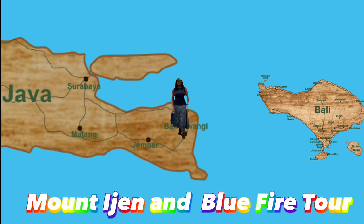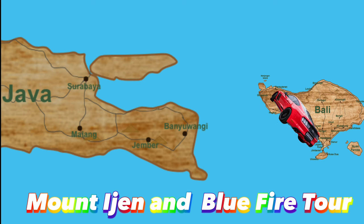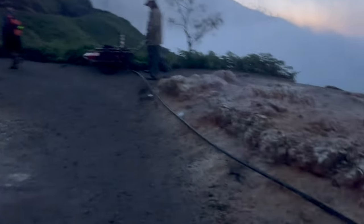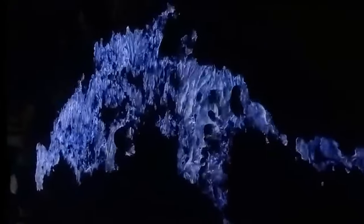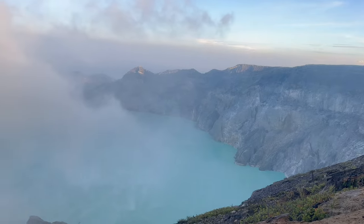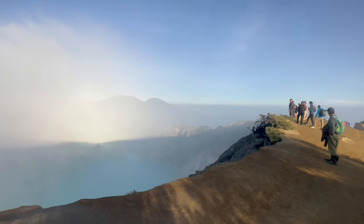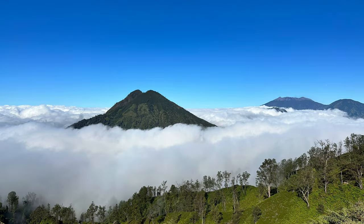Mount Ijen and the Blue Fire is located in Java and is visited from Bali. Either fly to Java or get transported to Banyuwangi and catch a ferry over. Tour cost is $70. Trekking Mount Ijen to see the Blue Fire is on most climbers' bucket lists. The tour takes about 12 hours, departing before 2 a.m. from the base to see the Blue Fire and catch the sunrise. Mount Ijen's elevation is 2,769 meters, and it takes 3 to 4 hours to reach the peak, plus approximately 30 minutes to climb into the crater to see the Blue Fire. Sulfur mining is done in the crater and sulfur souvenirs are sold on site.